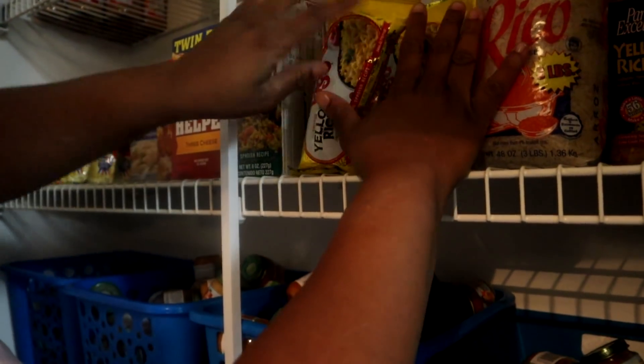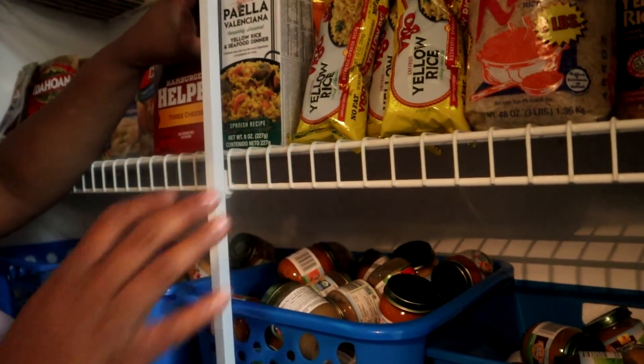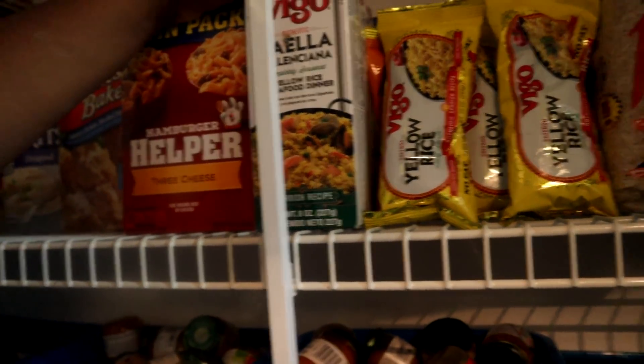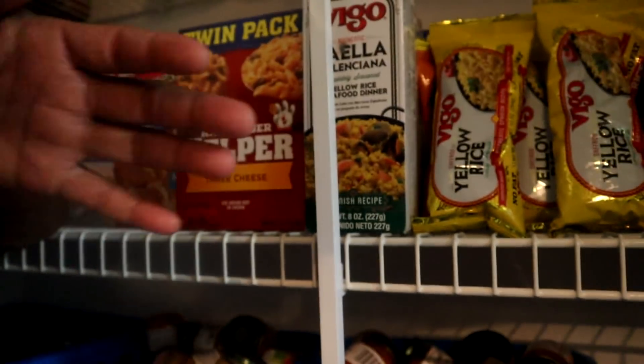We have more than enough rice. Over here is our Spanish rice that you add seafood with — I haven't had the pleasure of cooking this yet but I do plan on it.